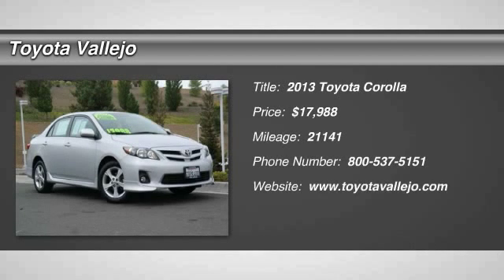Check out this 2013 Toyota Corolla. Don't let the miles fool you. Drive this home today.